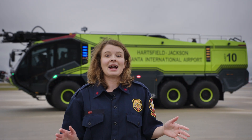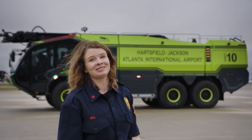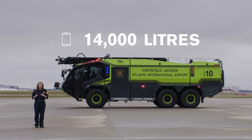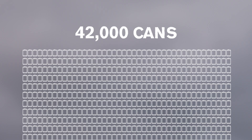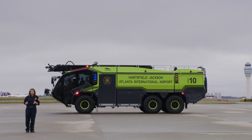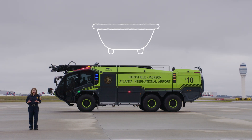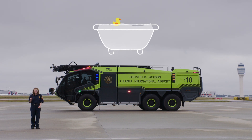Here are some impressive facts about this mighty Panther. The tank holds 14,000 liters of extinguishing agent. If you were to put that volume into soda cans, you'd end up with 42,000 cans. Even more impressive, it only takes a minute and a half to empty the tank. Filling a normal-sized bathtub would take just about one second.